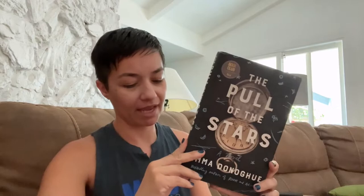This takes place during the Spanish flu in 1918 in Ireland, and we're following Nurse Julia Power, who is a nurse in basically a ward for pregnant women who are suffering very badly with the flu.